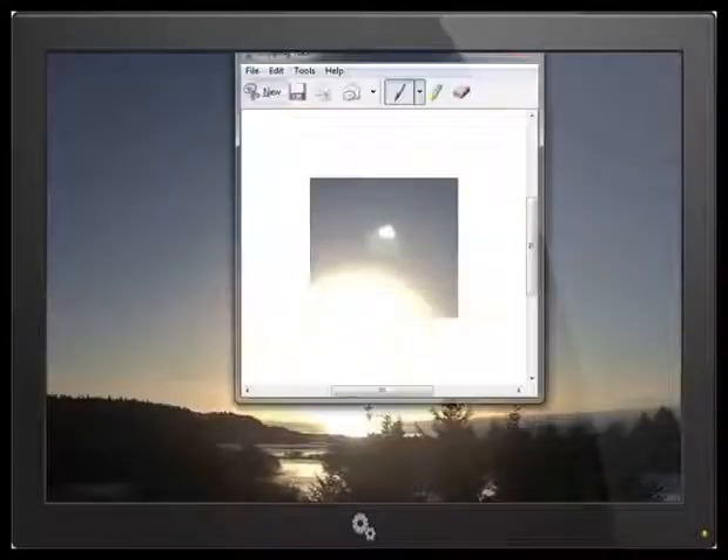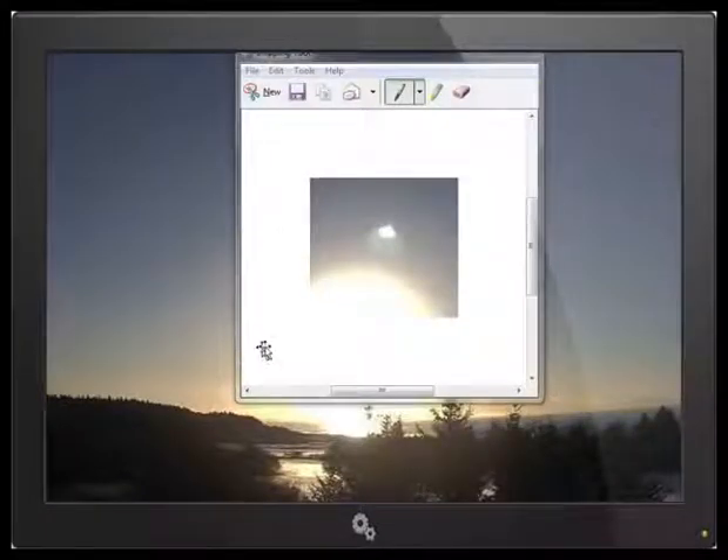Maybe we can get a better look at this object right here. It certainly seems to be textured. Is this light — is this part of the object? Tough to tell. It certainly does appear to be an anomalous object that is not part of the sun. This is not a flare. This is an object.